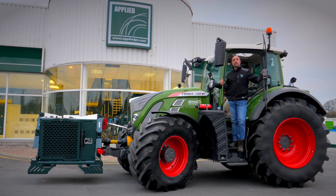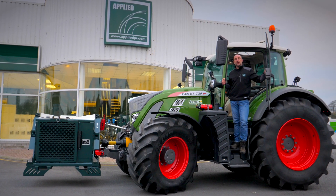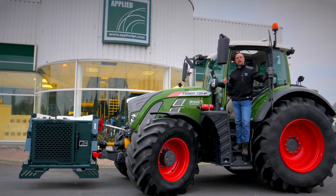Welcome to Applied, Europe's largest manufacturer of blasting machines, based here in Bourke County, Offaly, Ireland.